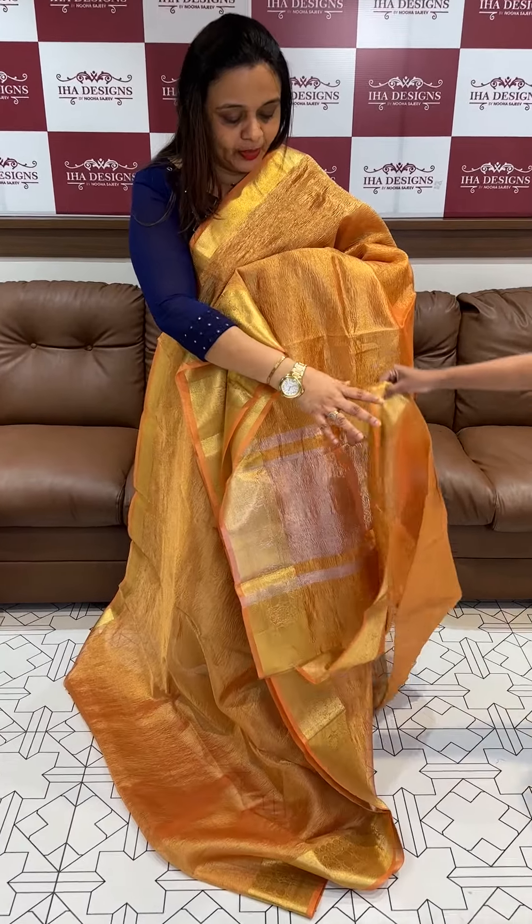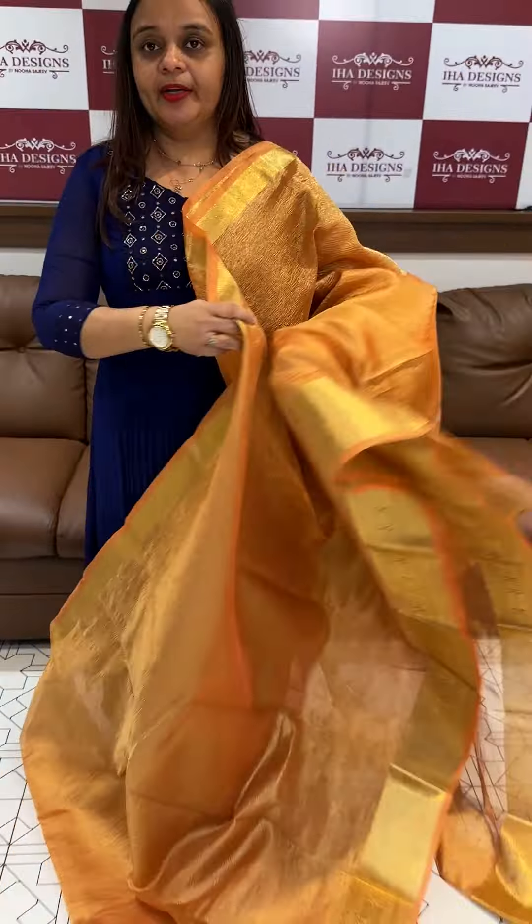Hello viewers, welcome back to IHA Designs. Beautiful light color crush Banarasi sarees — crushed tissue Banarasi sarees direct from Banarasi. The tissue fabric is made using a special hand procedure to create the crushed effect.